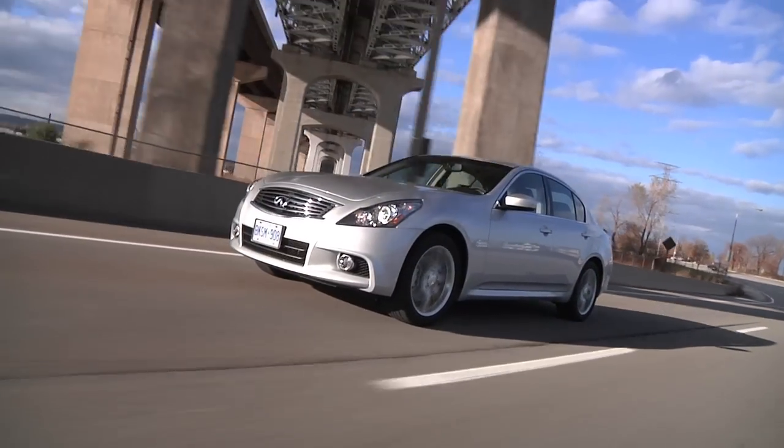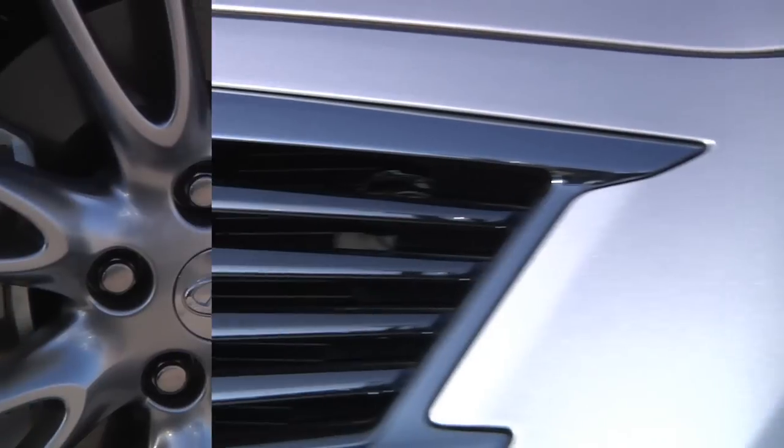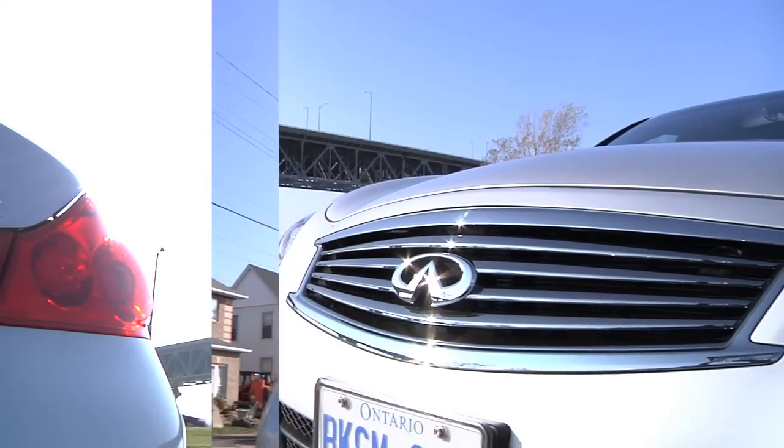Alright class, get out your notebooks. Today's question is this: if the Infiniti G37 is a BMW minus the pretension, minus the German heritage, and minus your neighbor's envy, what's a G37 minus the power? The answer to that question is called the G25, and it's a new small displacement take on the Infiniti G formula.